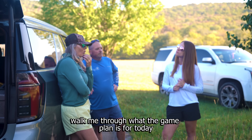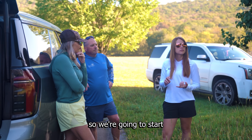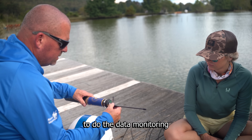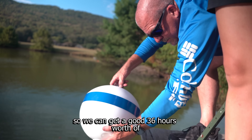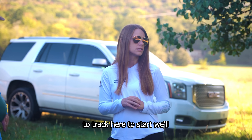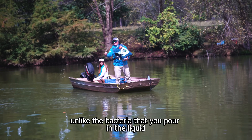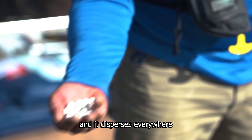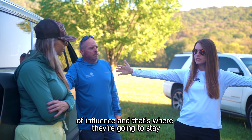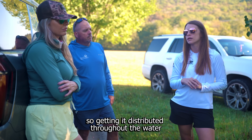So tell me, walk me through what the game plan is for today — as soon as we get started, what does that look like? We're going to start by taking some dissolved oxygen readings with our meter. We're going to set up that buoy today to do data monitoring so we can get a good 36 hours worth of data to track here to start. We'll treat the whole pond with muck biotics — muck pellets. Unlike the liquid bacteria that disperses everywhere, the pellets aren't going to move a lot; they'll have an area of influence and stay there, so getting it distributed throughout the water is important.